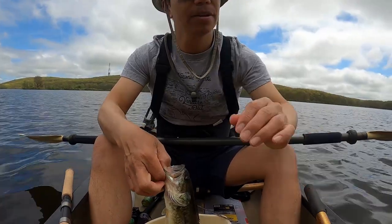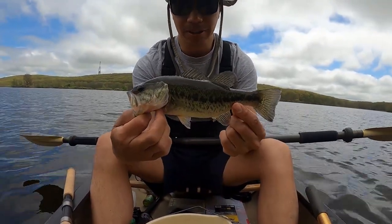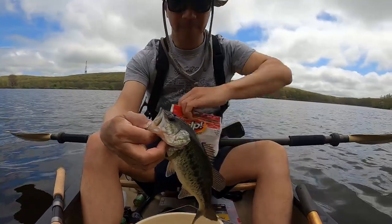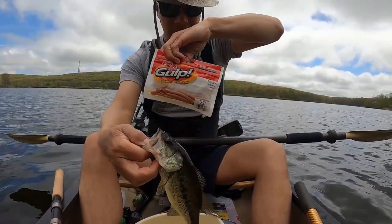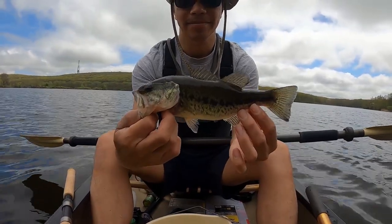Drop shotting one-fourth size of a Berkley Nightcrawler. Love it.